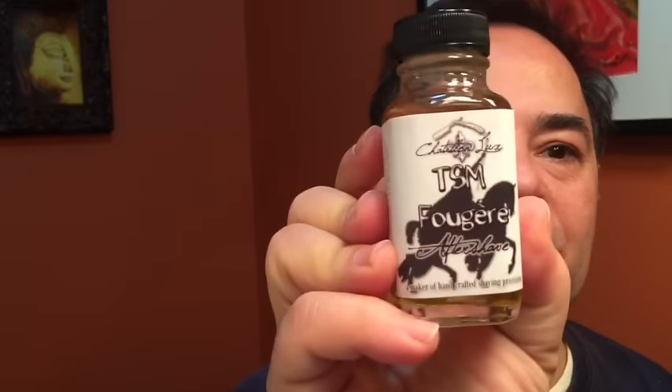Alright. Quite nice. Fantastic — love this razor, very, very nice. Let's clean up and finish up with this TSM fougere aftershave from Châtillon Luxe. Oh man, very, very nice. I recommend this — nice, very, very nice. All right guys, have a great Sunday, talk to you soon. Take care, bye bye.